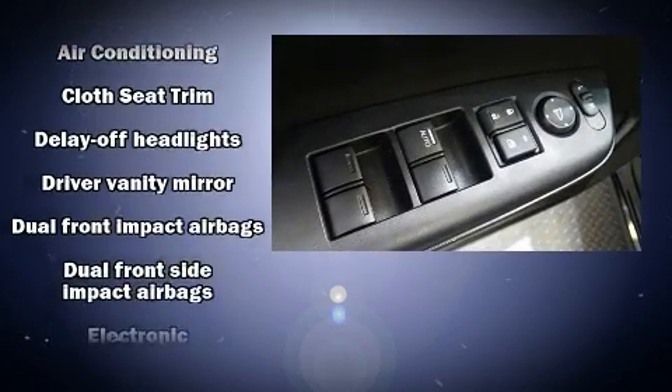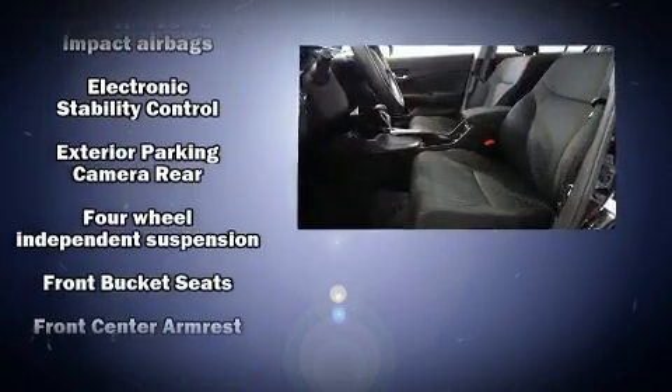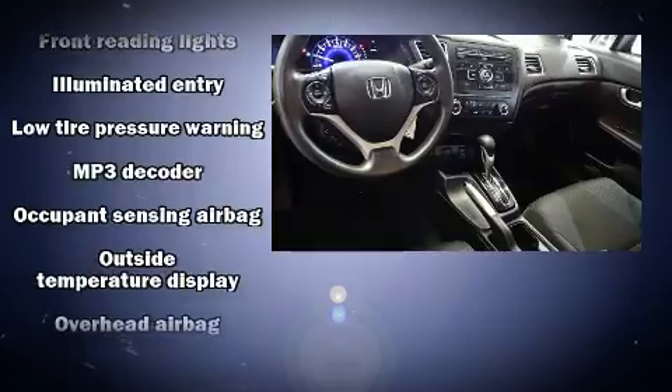Passengers are protected by various safety and security features, including dual front impact airbags, traction control, brake assist, ignition disabling, and ABS brakes.